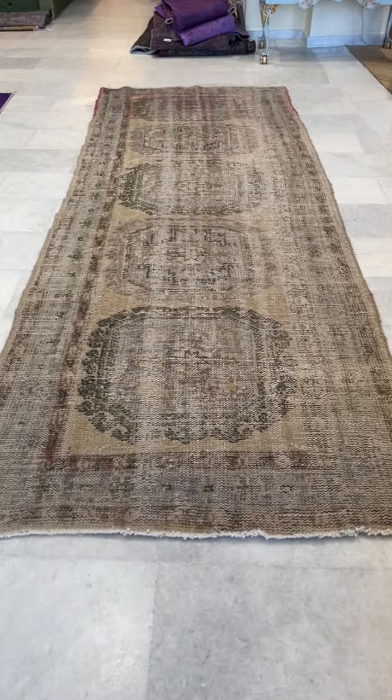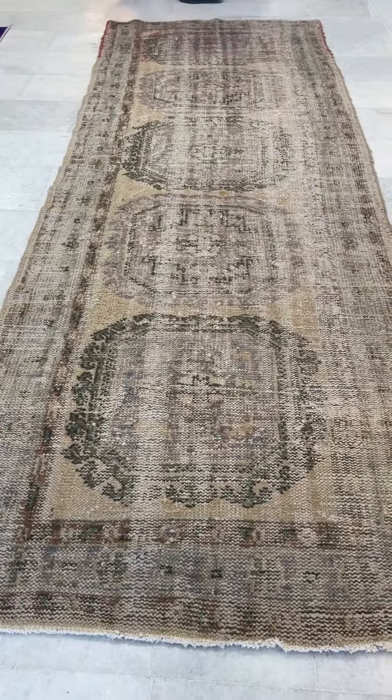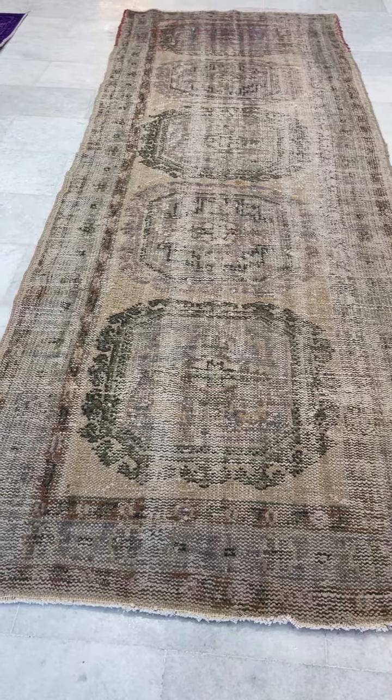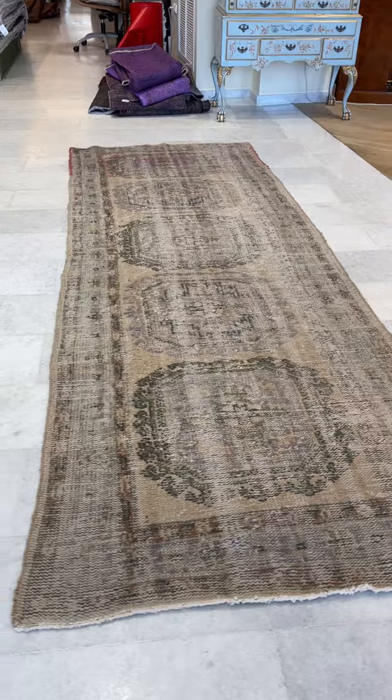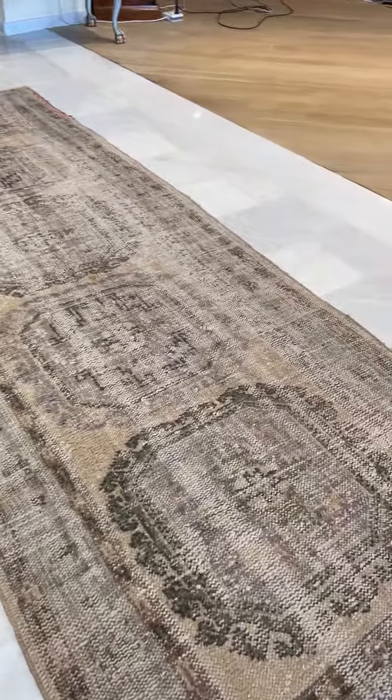Hello Miss Sander, thank you for your order of this carpet. We noticed it didn't have a video, so we thought it's best just to be sure that you know exactly what you're getting, to avoid disappointment.